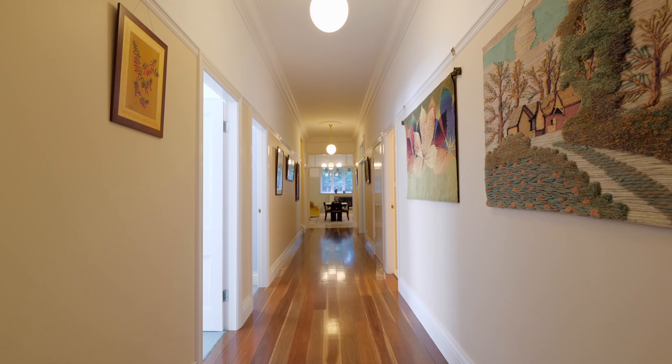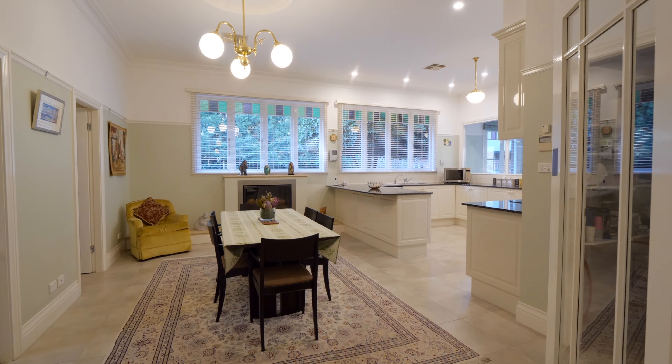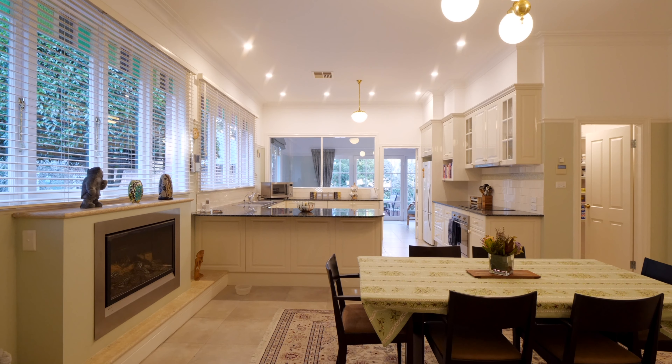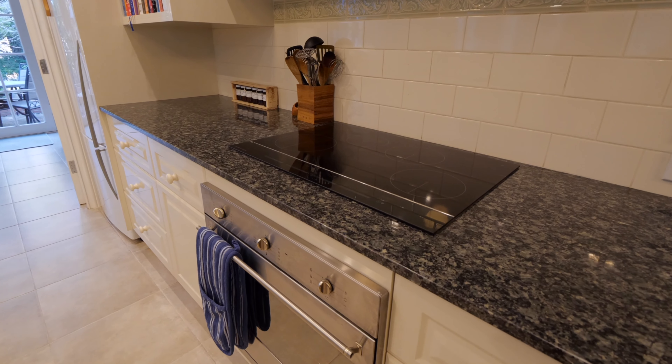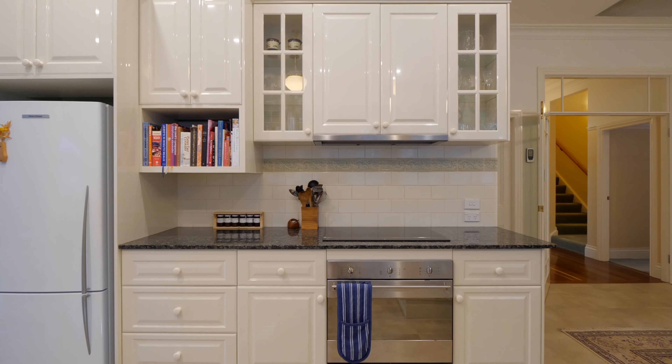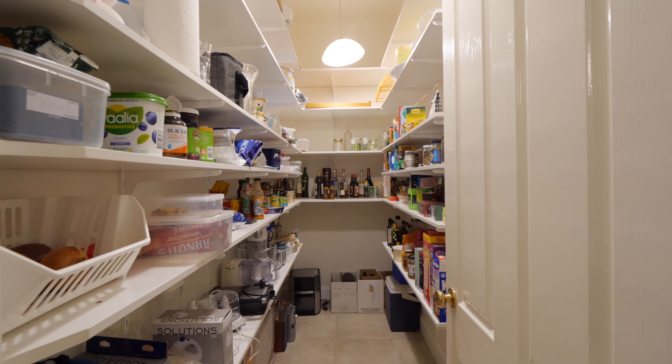Hi, welcome to Ferndown, an impressive executive residence. Solid perfection, perfectly positioned. Ferndown welcomes you through a formal entrance to the start of a generous spotted gum hallway, which connects all the elements of this home.